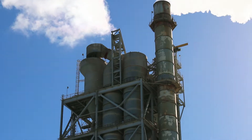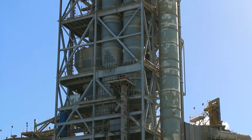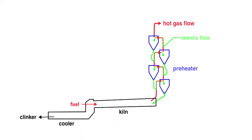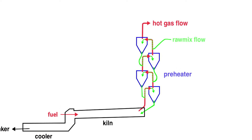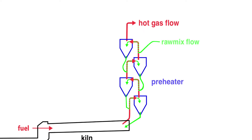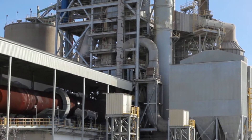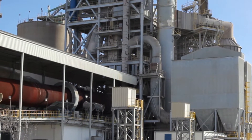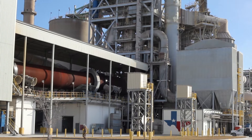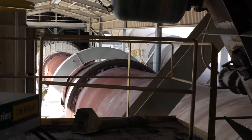The pulverized material is introduced at the top of the preheater and becomes suspended in the gas stream, and is heated in successive stages as it falls. The top stages will be anywhere from 350 to 425 degrees Celsius, and then the temperature successively increases approximately 200 degrees Celsius per stage. The hot material will enter the kiln at approximately 1,000 to 1,100 degrees Celsius. 1,000 degrees Celsius is 1,832 degrees Fahrenheit, meaning the material entering the kiln is approximately 2,000 degrees Fahrenheit.